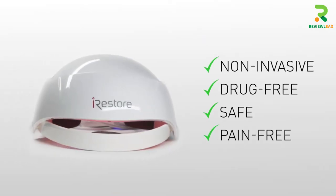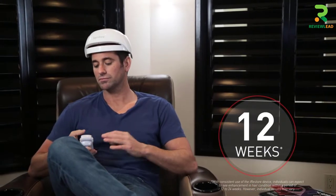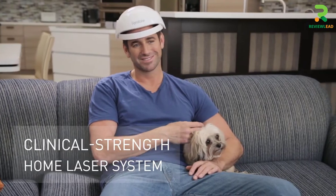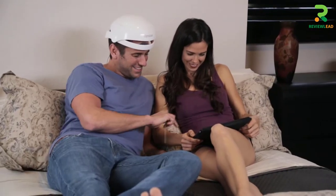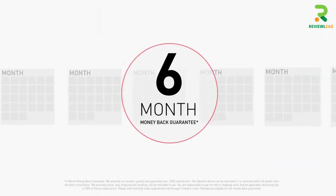The lightweight and durable device allows you to use it while you attend to other activities at home. It provides full coverage and has a start, stop, and pause button and timer display functions. Check out this product review video and pick the best suited one for your needs.